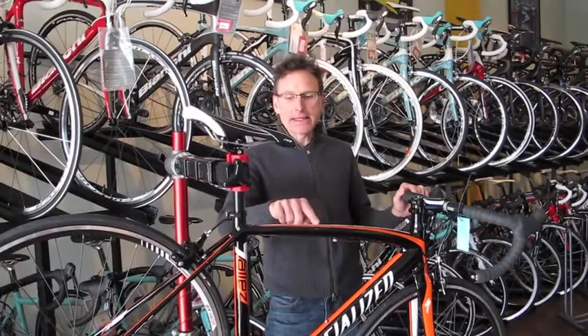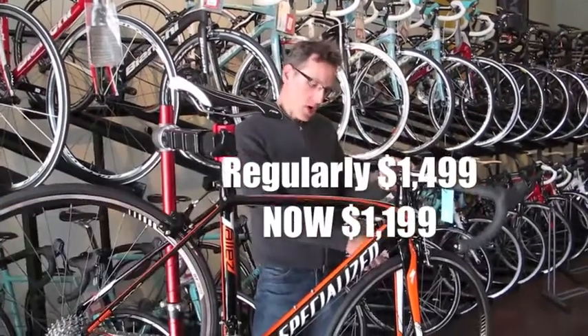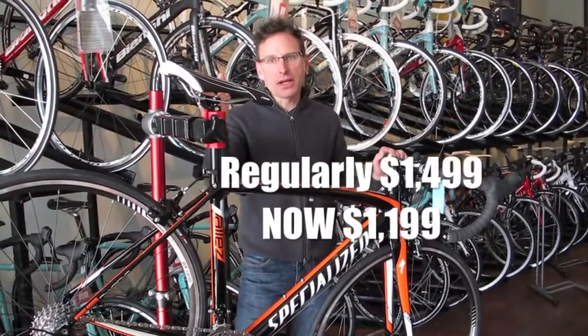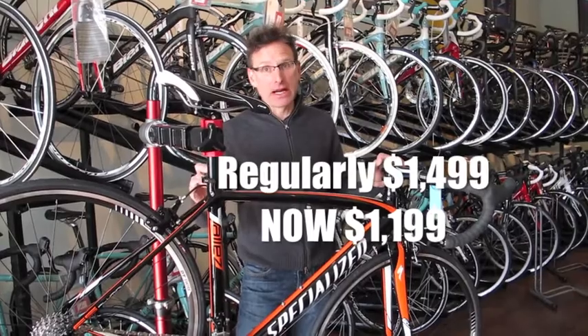This is the Specialized Allez Comp. It's made out of their E5 aluminum frame, it's a carbon fork, it has a full SRAM Apex drivetrain — and here's the best part: it's normally $1,499, and we'll have them at $1,199.